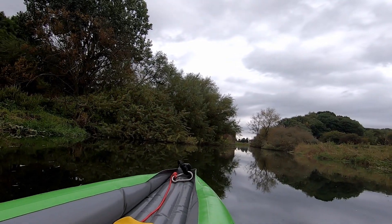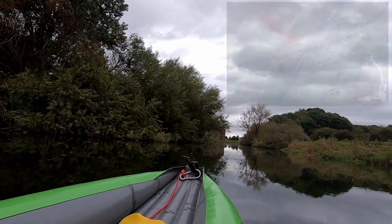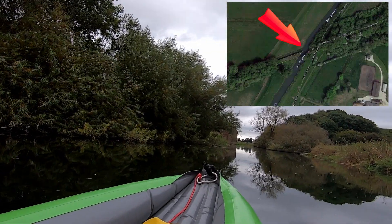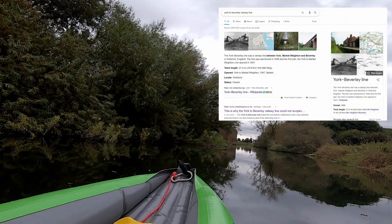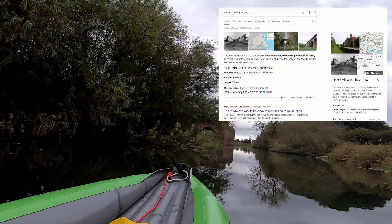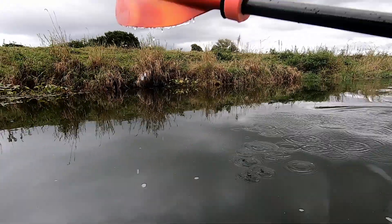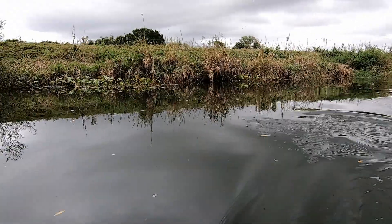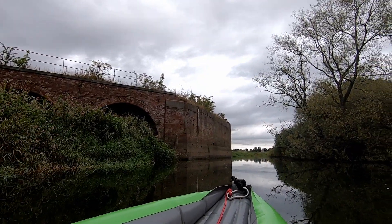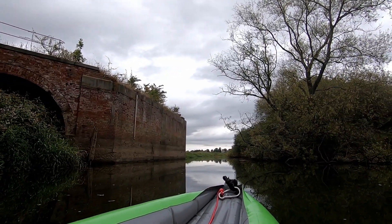And then up here on the left — I haven't looked this up yet, maybe I will have done by the time I upload this and put it on the screen — it's a disused railway bridge by the look of it. It's one that's been taken down, maybe it fell down, who knows. Quite a few arches to it — from where I am I can count four, possibly five.